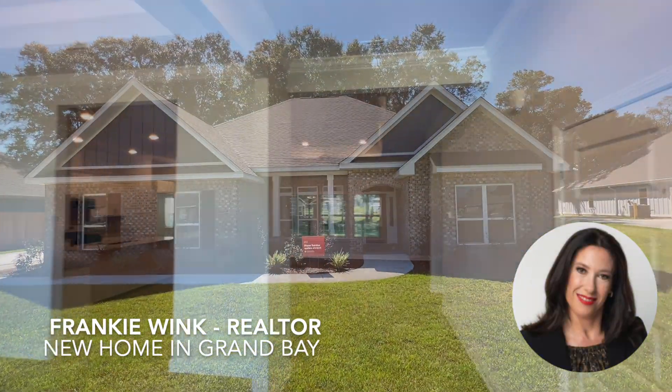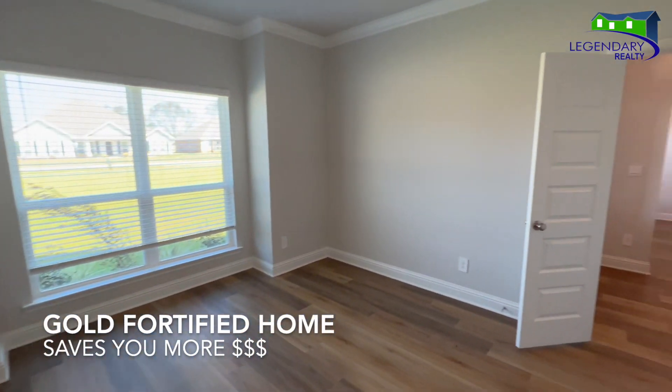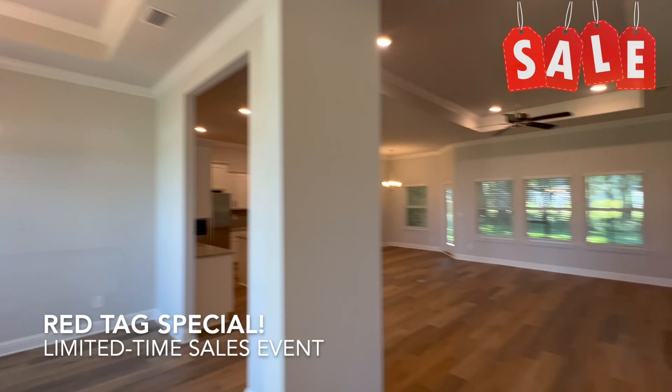Welcome to Dee's Plantation. This beautiful gold fortified home is over 2,200 square feet. It features three bedrooms with two full baths, and it is on Red Tag Special.